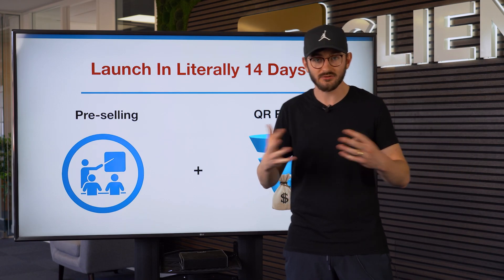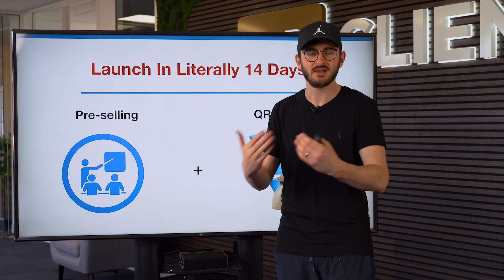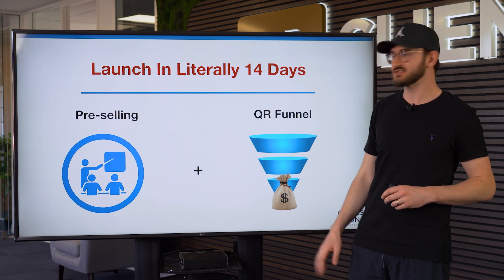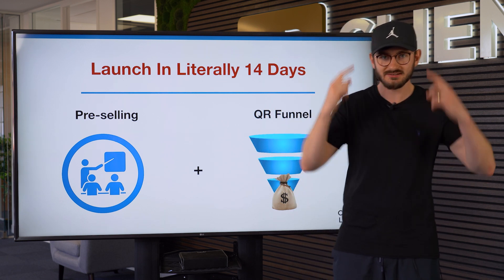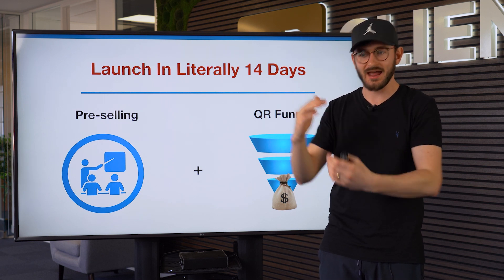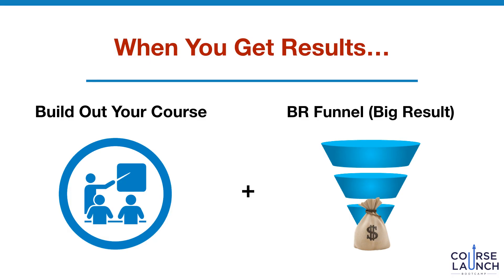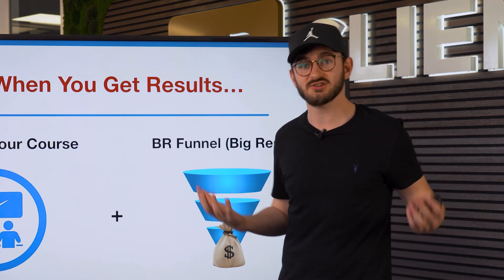We have a program called Course Launch Bootcamp — there's a link in the description box. We currently have enrollment open. This is the process we take our customers and clients through: we teach you how to utilize pre-selling and a QR funnel to make sure that within two weeks — 14 days — you can take your course from an idea in your head to a sellable asset that actually starts to produce revenue quite quickly. And then we can build upon it after that.